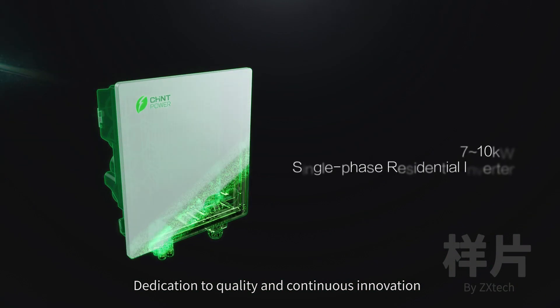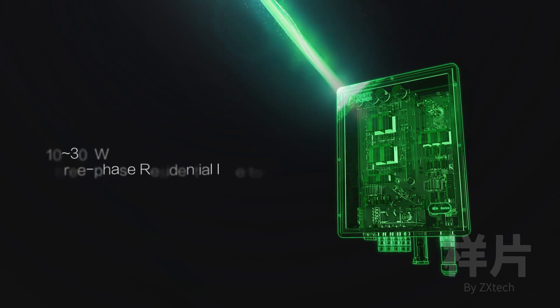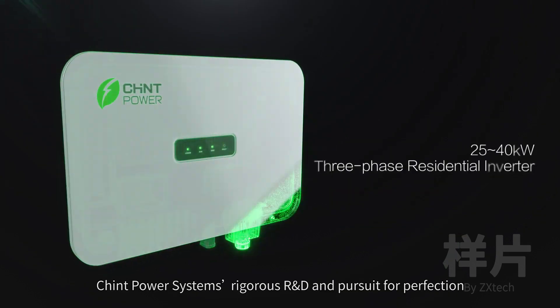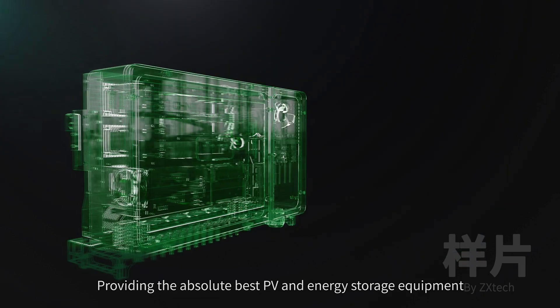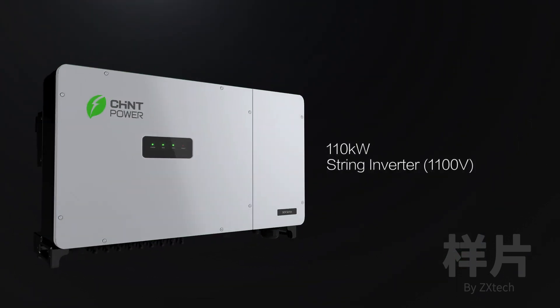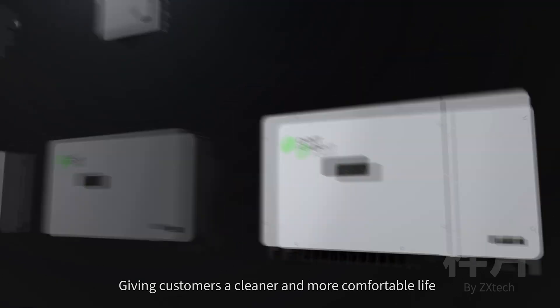Dedication to quality and continuous innovation. Chint Power Systems' rigorous R&D and pursuit for perfection, providing the absolute best PV and energy storage equipment, giving customers a cleaner and more comfortable life.